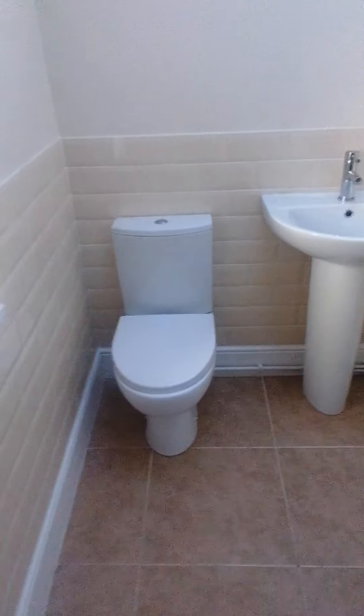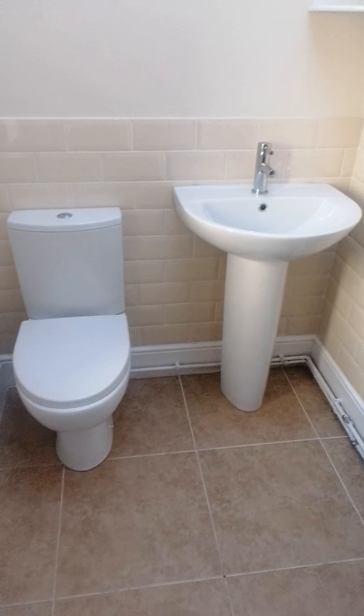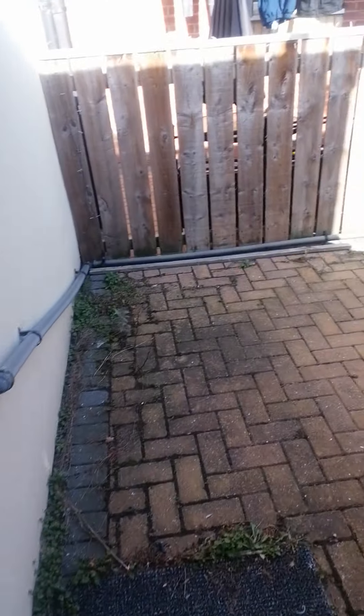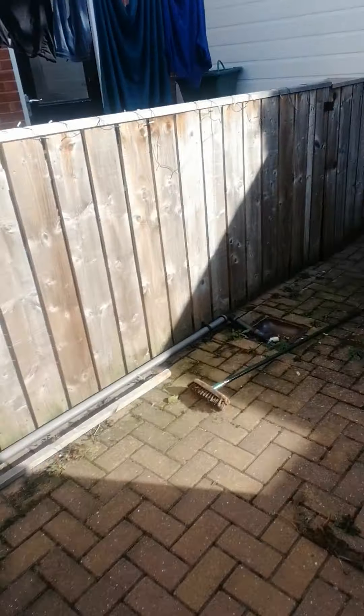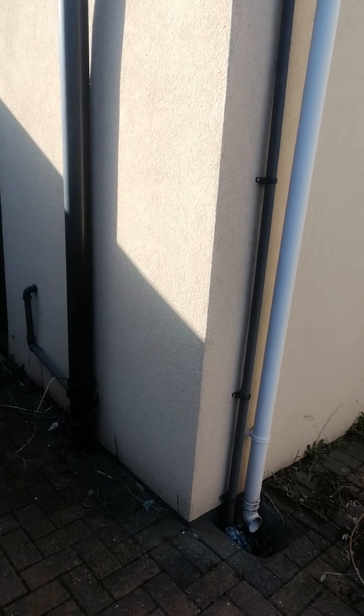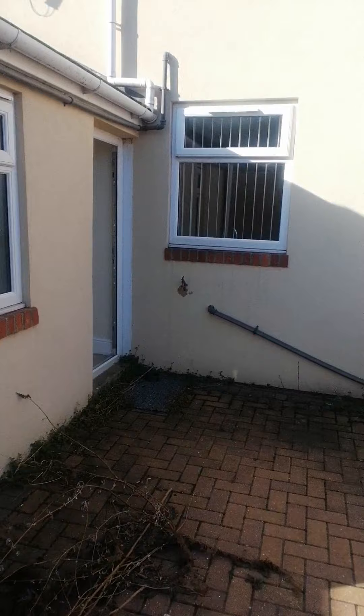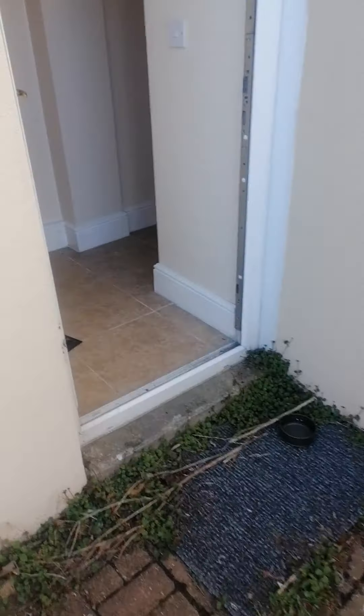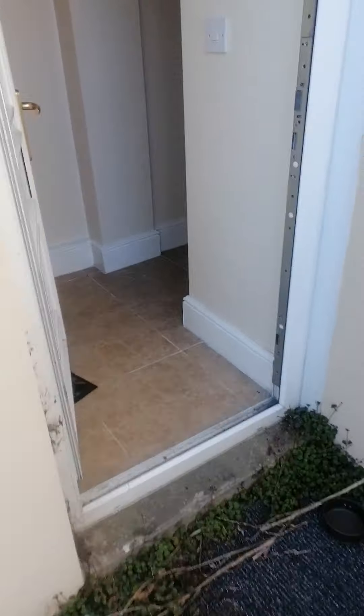Walk through and this is your downstairs toilet. Come out of the back door, it takes us into the backyard, and then you come back in and it takes you upstairs.